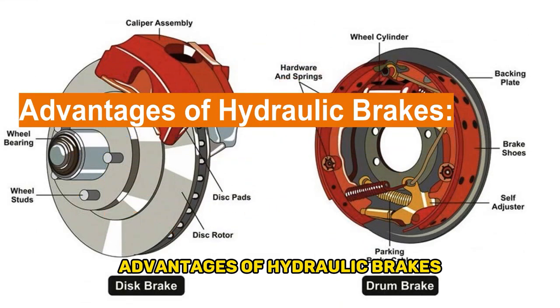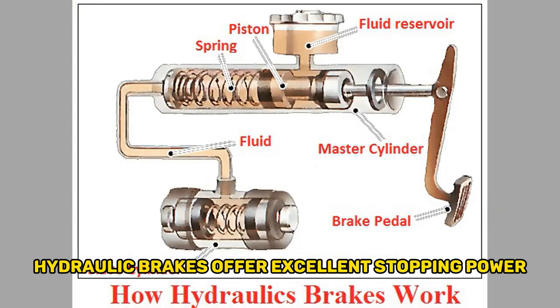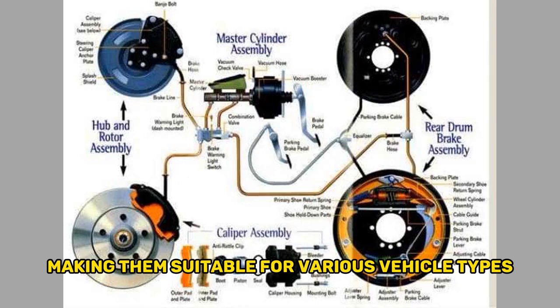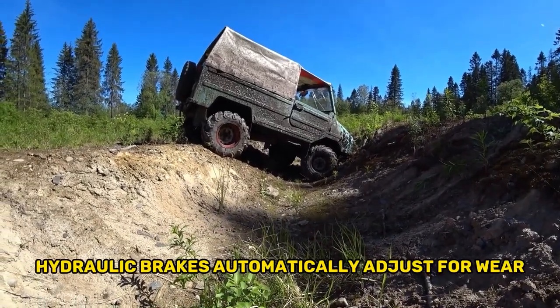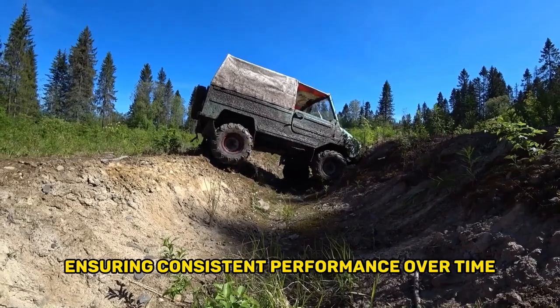Advantages of hydraulic brakes. First, superior performance: hydraulic brakes offer excellent stopping power, providing precise control and responsiveness. Second, compact design: they are relatively compact, making them suitable for various vehicle types, including cars, motorcycles, and bicycles. Third, self-adjusting: hydraulic brakes automatically adjust for wear, ensuring consistent performance over time.